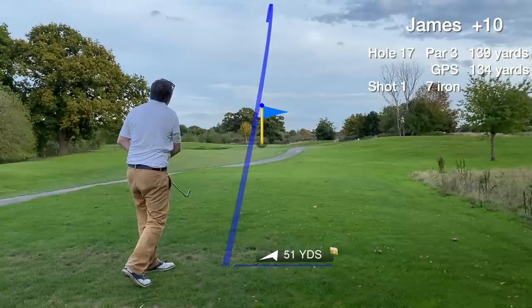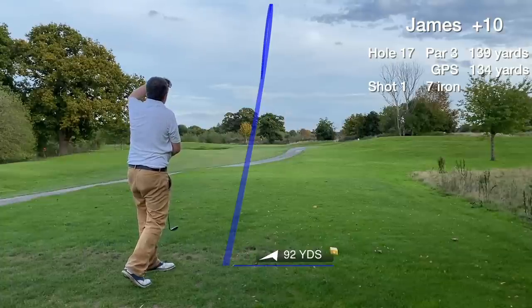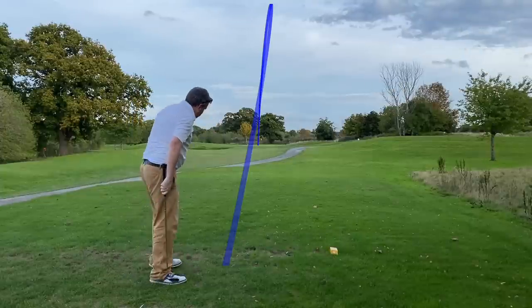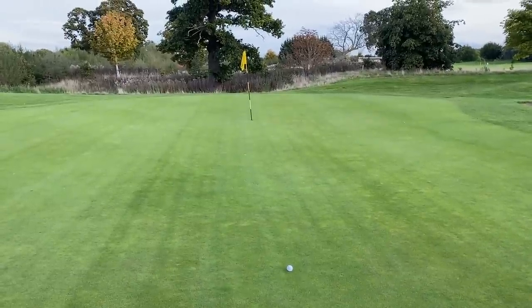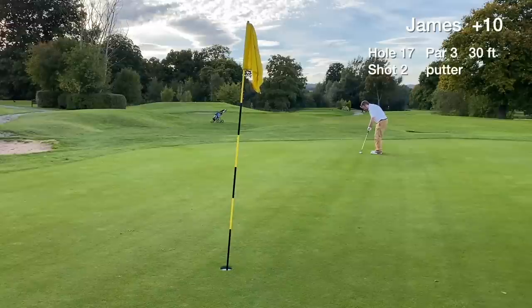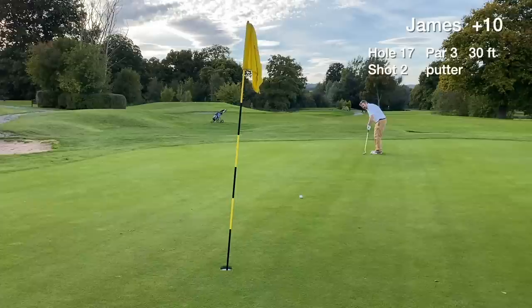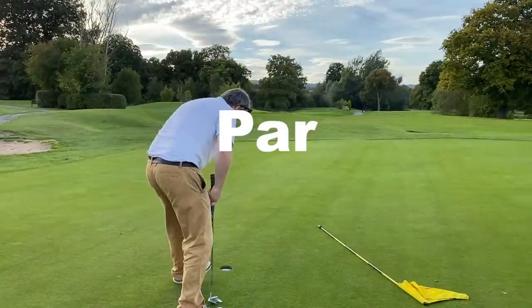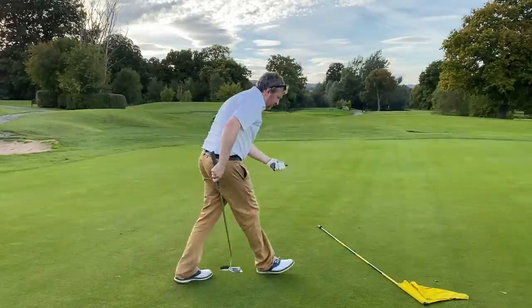Hole 17 is probably the easiest of the par 3s at Northup in my opinion. Going with a 7-iron, the tee shot finds the green. It's another birdie putt — a 30-footer uphill, meaning I can hit it harder and go right at it. It lips out — so close, started it on a really good line. We tap in for the easy par on hole 17. I do practice my putting before every round, and sometimes it just pays off — you get the pace for the greens.